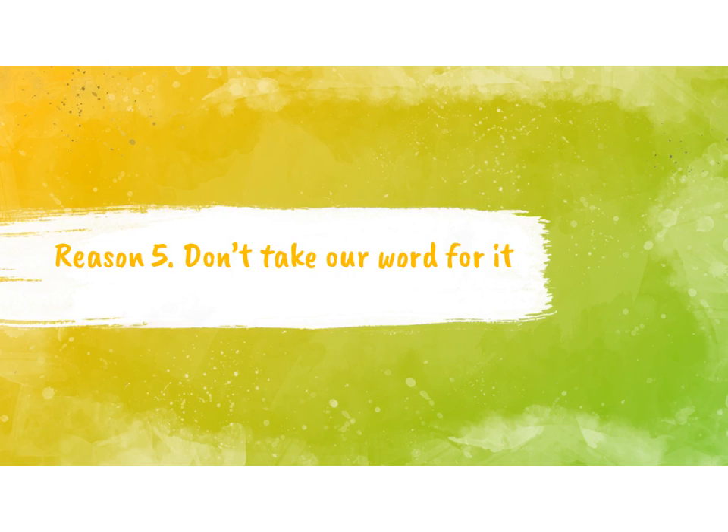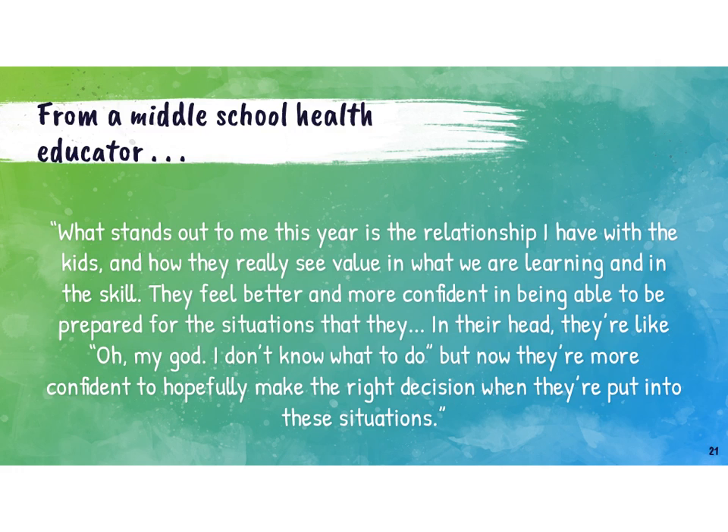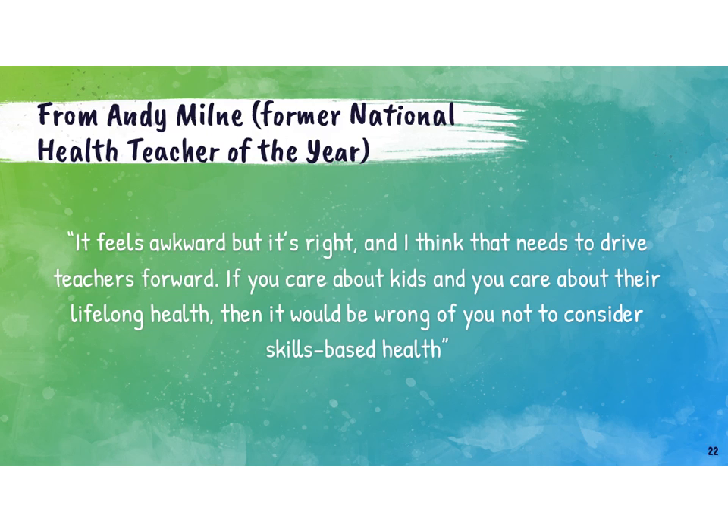Last reason — reason five — don't take our word for it. Here's a quote from a high school health educator: 'When I see the results after a few years of kids' response to what they learned in class, the prime example is the kids who go off to college and every one of them said they remember practicing refusal skills. It makes so much sense — it is like a light goes on when you get into this skills-based health education.' From a middle school health educator: 'What stands out to me this year is the relationship I have with the kids and how they really see value in what we are learning and in the skill. They feel better and more confident in being able to be prepared for the situations that they're like, oh my god, I don't know what to do — but now they're more confident to hopefully make the right decision when put into these situations.'